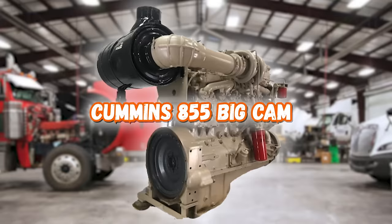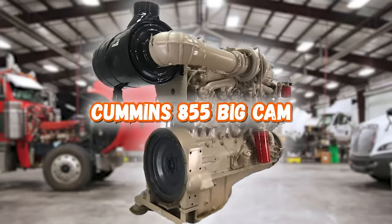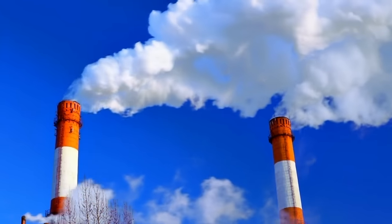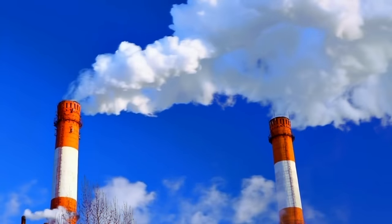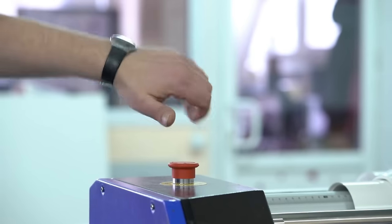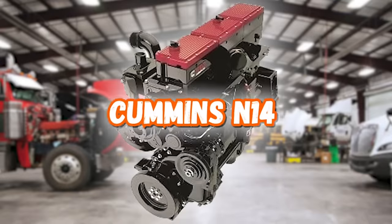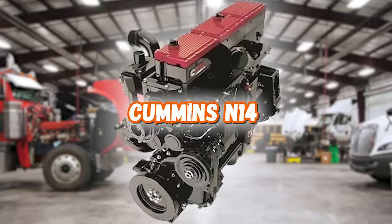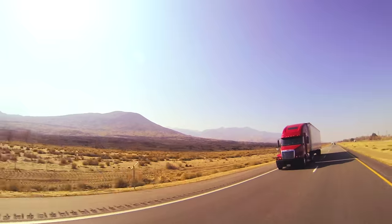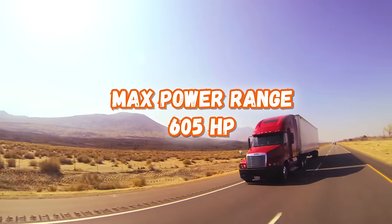Now let's hop on over to the Cummins 855 Big Cam. This engine was the last real mechanical variable timing engine mass-produced by Cummins, and was the first by Cummins to meet the Clean Air Act and noise regulations of that time. There were four generations of the Big Cam 855 engines, which stopped being produced in 1985 and were replaced by the N14. The Big Cam had one of the largest camshaft diameters on the market at the time, and could put up a whopping 605 horsepower.